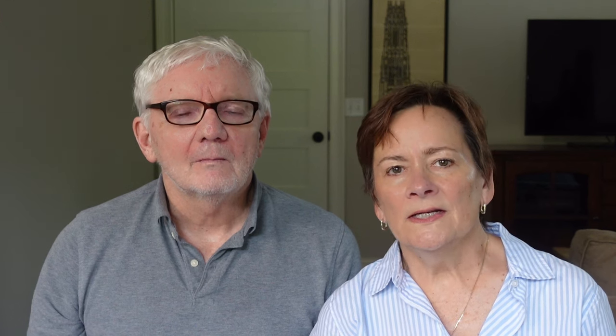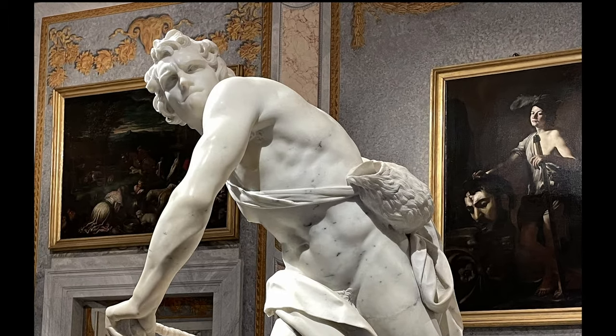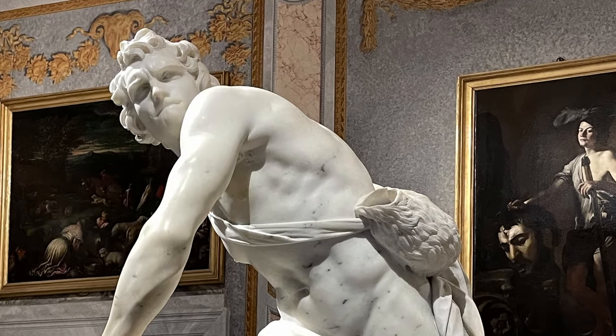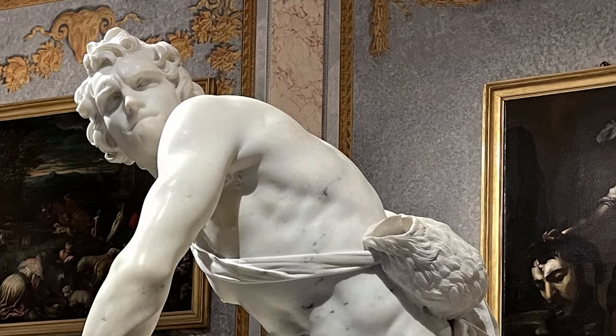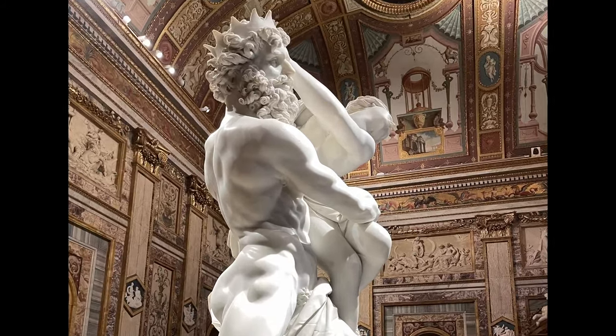In particular there are three that I think are amazing. One is David — if you look at his face you can see the unbelievable concentration and determination in the set of his jaw and the look on his face.